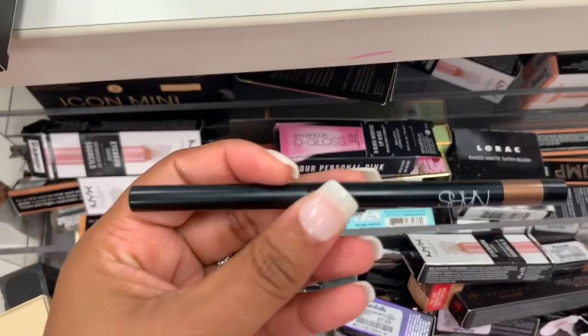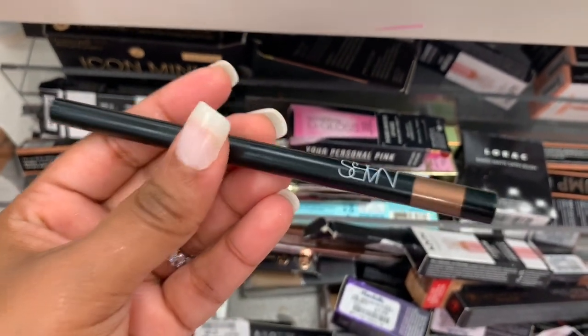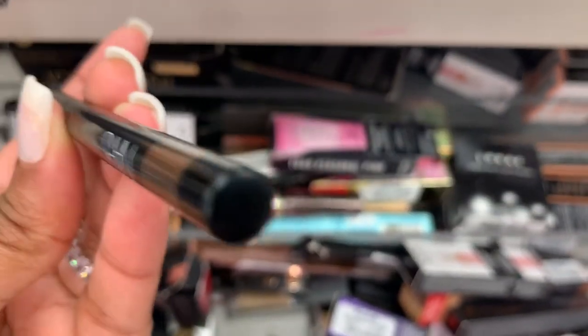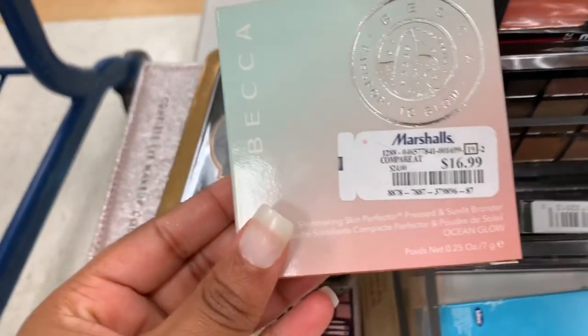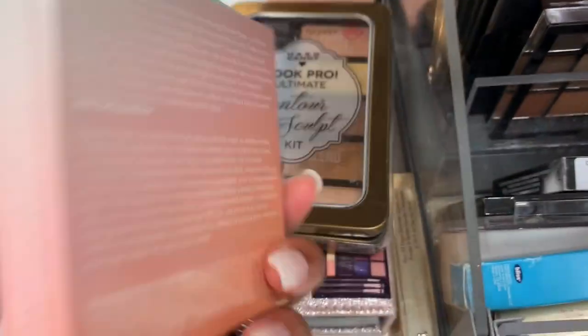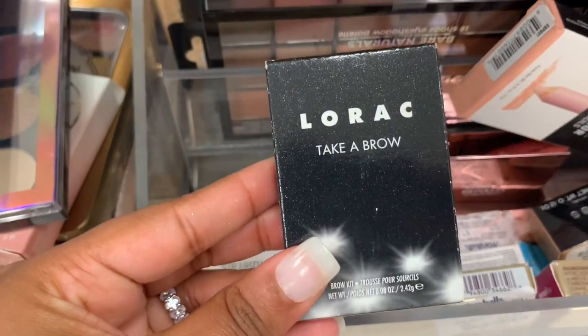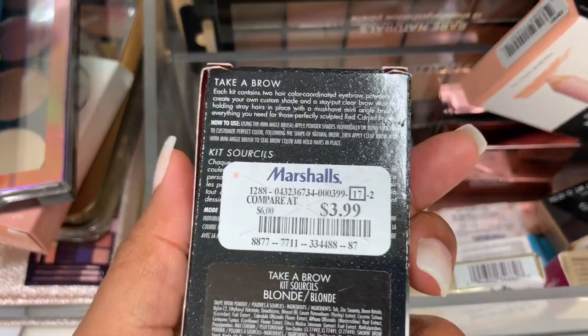This is a Marc Jacobs Liquid Lip Cream in the shade Slow Burn. I see something from NARS — I don't know, it's a color liner I guess. This is weird-pretty, it doesn't have a price on it, but it is very much empty — it's $16.99 though.